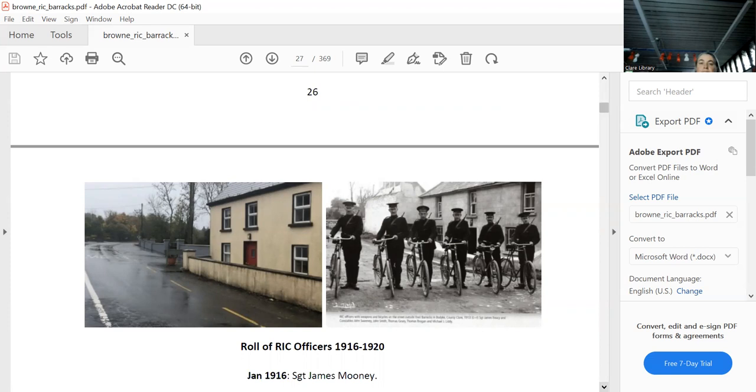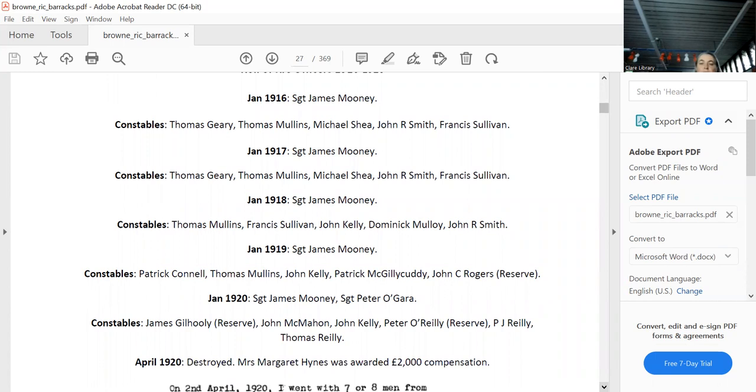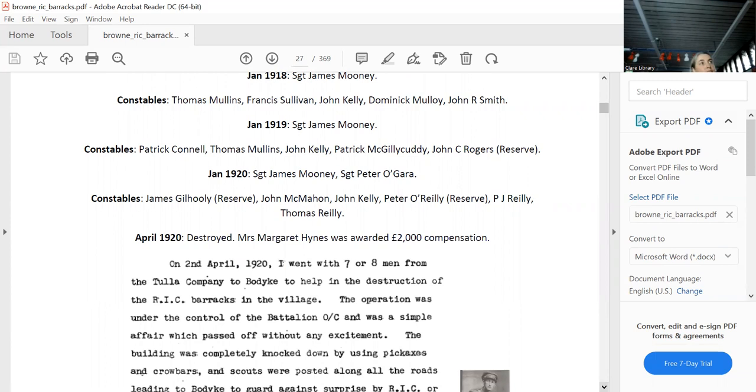One of the men in the photograph was killed in one of the ambushes. Every one of these people has at least a two- or three-page profile in the alphabetical index. If you find someone of interest, you can go to the alphabetical index and find a detailed history of their involvement in Clare — a lot of them moved around the country.